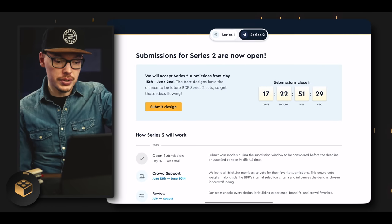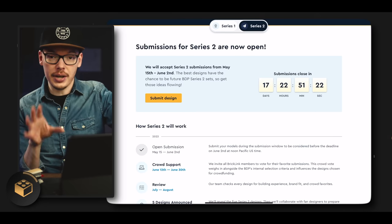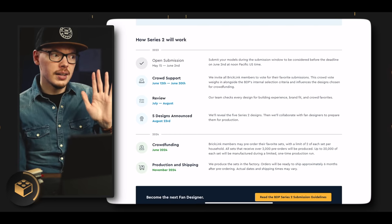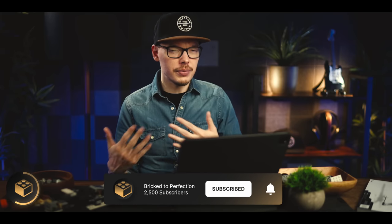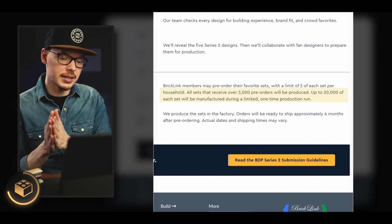Looking at their Series 2 submissions, which just started — until June 2nd they're allowing designers to submit new designs. Once they announce all of those, I'll definitely do videos taking an in-depth look and it'll give us the opportunity to vote for Series 2. I love that they're taking this seriously. It looks like we're going to have new series and new releases very often — probably every few months we'll see new sets and new pre-orders. Sets that receive 3,000 pre-orders will be produced in runs of up to 20,000. In the meantime, I'm going to finish this X-Wing set, but check out one of our videos for more LEGO sets for adults. Hope you enjoy, and I'll catch you there.